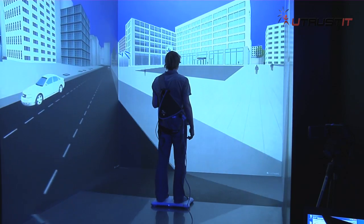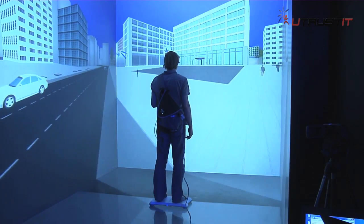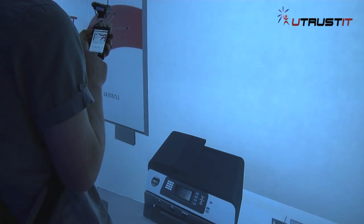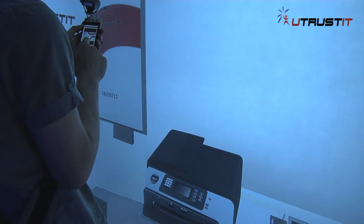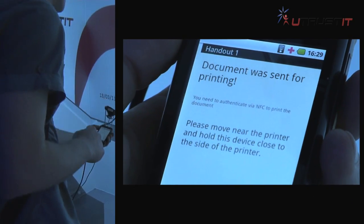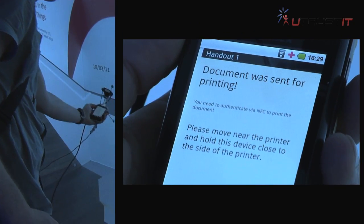In the test setup, our test person has to solve several tasks with the help of a smartphone or tablet computer. In a meeting room, he has to print out a sheet of paper. He selects the document on his smartphone and sends the printing task to the printer.